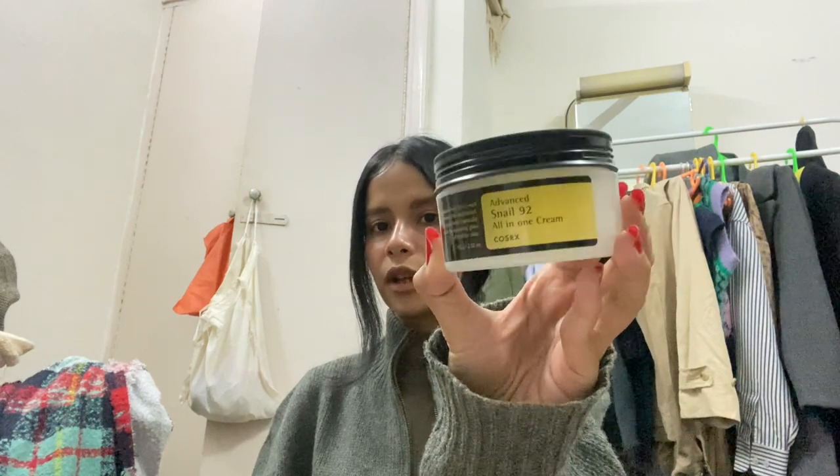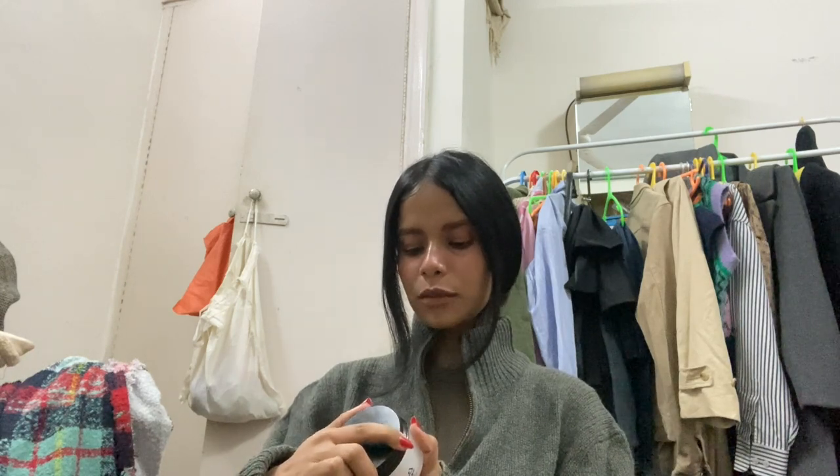The next items are two amazing products: the COSRX Advanced Snail 96 Mucin Power Essence, and the COSRX Advanced Snail 92 All-In-One Moisturizer Cream. I've started using them and I've already been seeing results — my skin is glowing. I use the moisturizer during my nighttime routine and the essence in the morning. They're a little pricey but a good skincare investment, especially if you're starting your skincare journey.